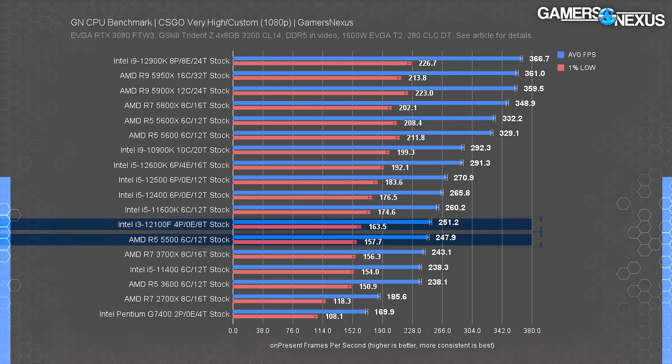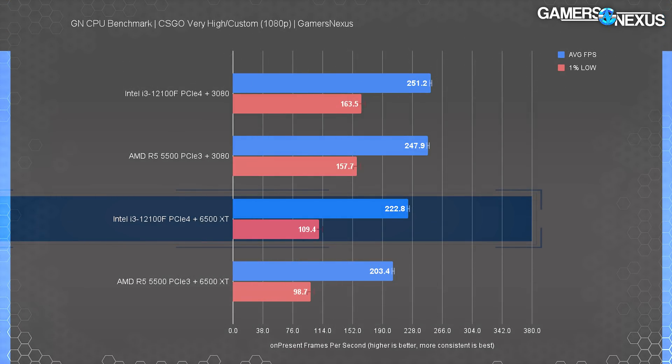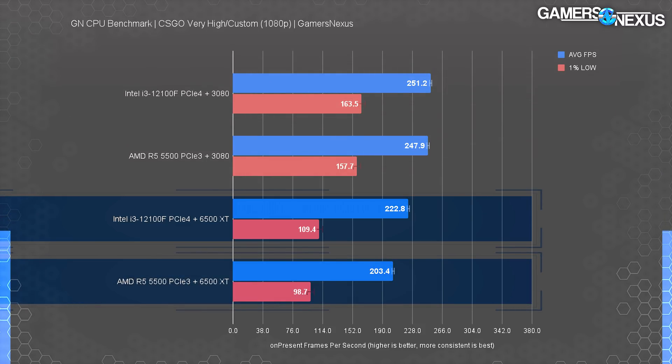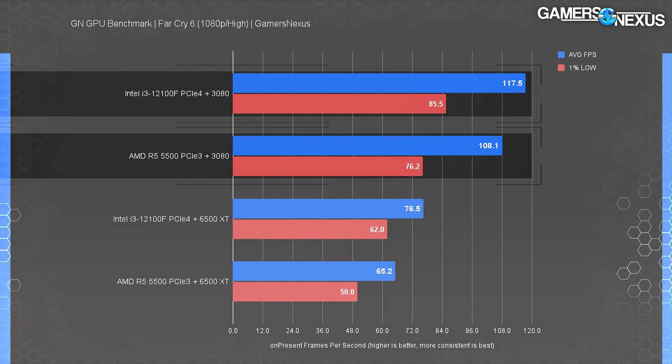CSGO has testing data from our previous CPU review with RTX 3080s, so we're able to plot four devices on the chart. Previously, the R5 5500 and the i3 12100F only had a 3 FPS gap between them. Now it's far more embarrassing for AMD — the 6500 XT is clearly the bottleneck, stuck at 223 FPS average on the 12100F, which previously sustained 251 FPS average on a 3080. The 12100F and 6500 XT lead the 5500 and 6500 XT combo by 10%, with the gap going from almost nothing to a pretty substantial gain for Intel, hinged only on AMD's own incompetent product synergy.